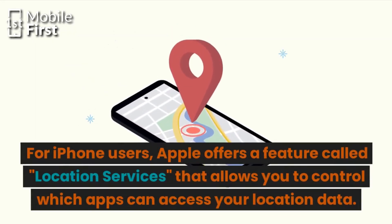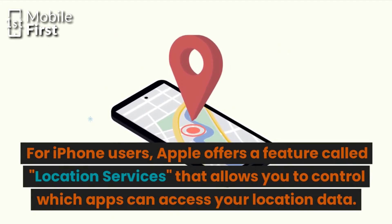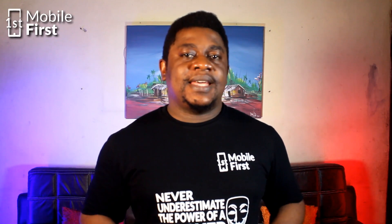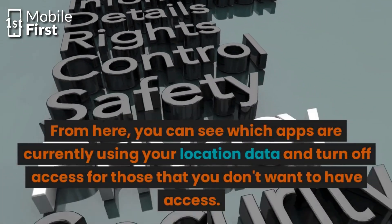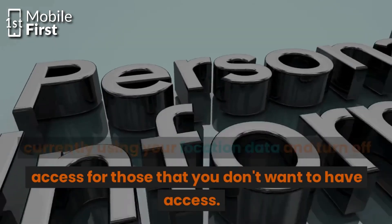For iPhone users, Apple offers a feature called Location Services that allows you to control the apps that can access your location data. To access this feature, go to Settings, Privacy, Location Services. From here, you can see which apps are currently using your location data and turn off access to those that you don't want to have access.